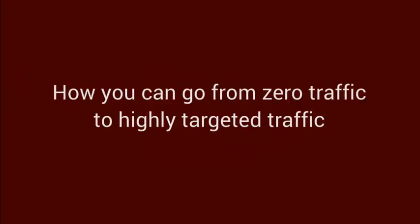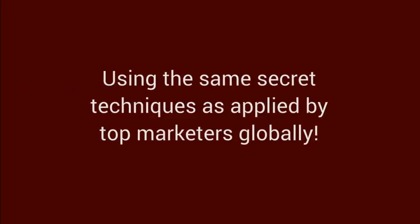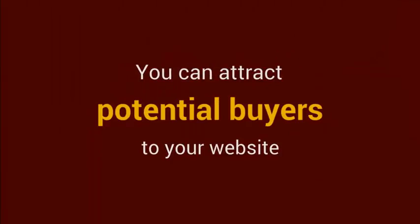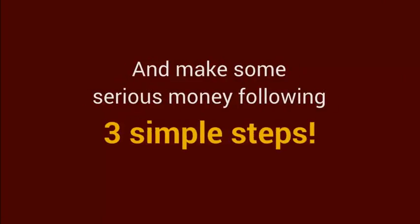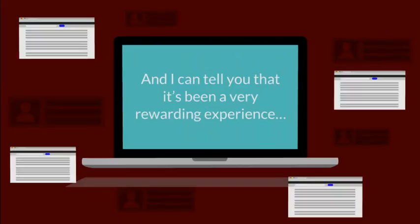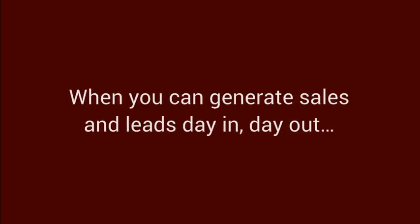I'm going to show you how you can go from zero traffic to highly targeted traffic using the same secret techniques as applied by top marketers globally. It doesn't matter if you are a newbie or if you've been trying for some time with little to no results. You can attract potential buyers to your website and make some serious money following three simple steps. I've been in the business of selling information for years and I can tell you that it's a very rewarding experience when you can generate sales and leads day in, day out with just a few clicks of your mouse.